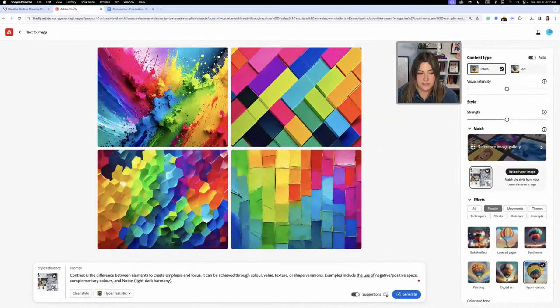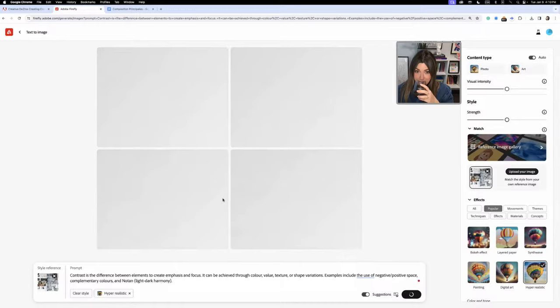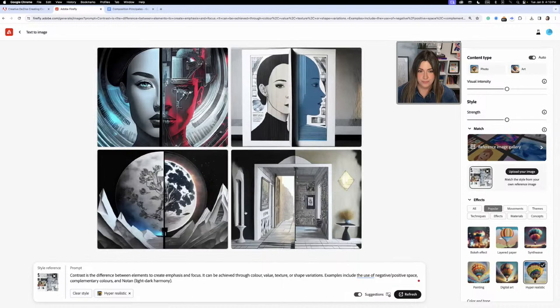You can see the style reference appearing at the bottom. Let's click Generate. The result is very different — but it's still not the type of result I want. I'm going to look at my prompt and remove words that might be steering the AI in the wrong direction. I think 'focus' and 'emphasis' is causing it to generate someone looking, so I'll remove that part.